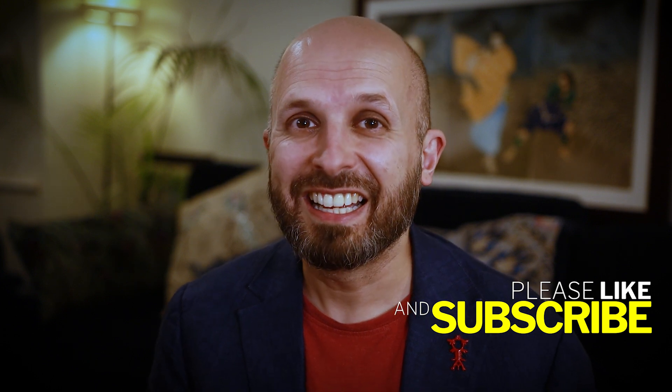I hope that makes sense and I hope that's helpful for someone out there. Do take care. Thank you very much. Bye-bye.